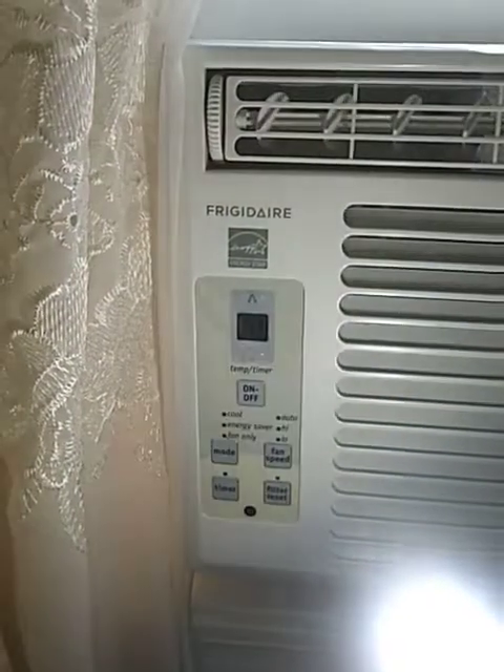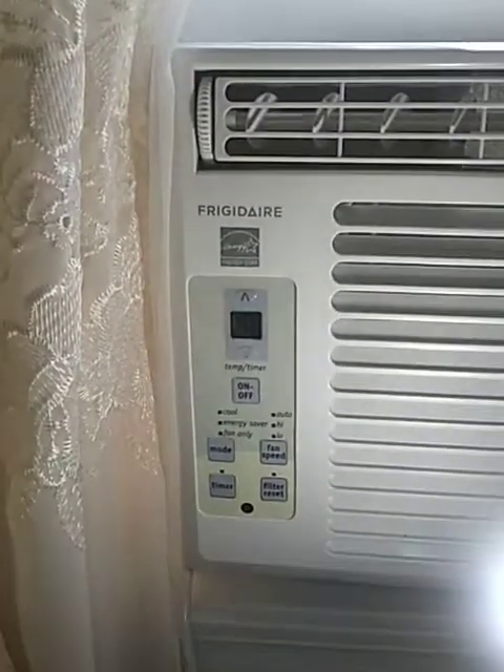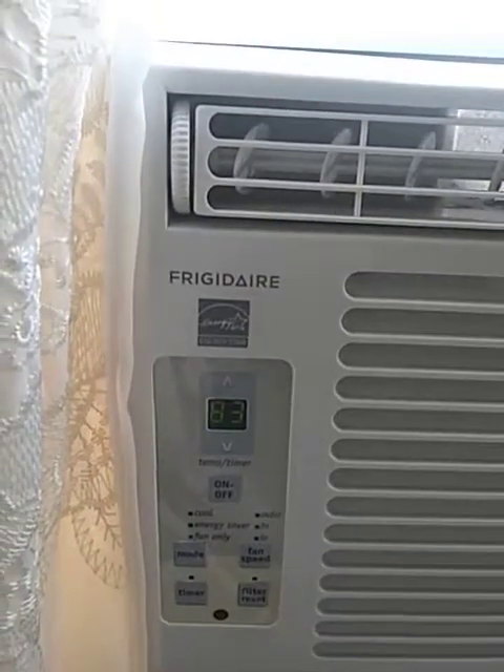And I also am going to operate my Frigidaire 5000 BTU air conditioner off of the Kodiak. I plug it into one of these 110 outlets, turn it on, and there we go.